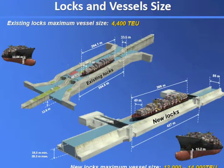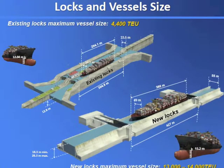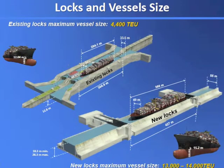Because we don't believe anyone, we said let's go bigger. So we actually made it so that the locks can fit very easily a 13,000 TEU vessel — 13,200 TEU vessel — and eventually, because of operating experience, we can go to a 14,000 TEU vessel.